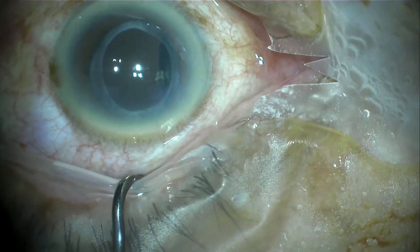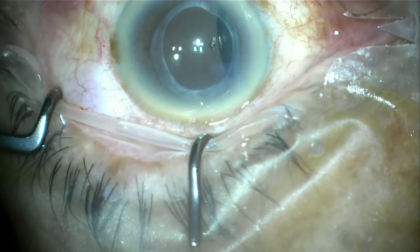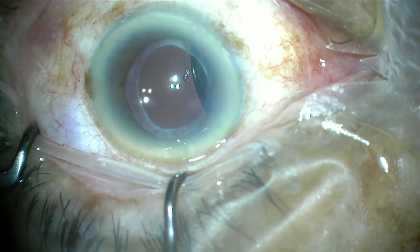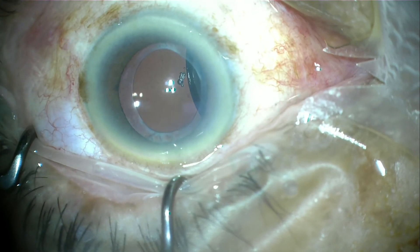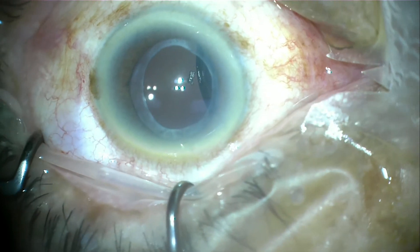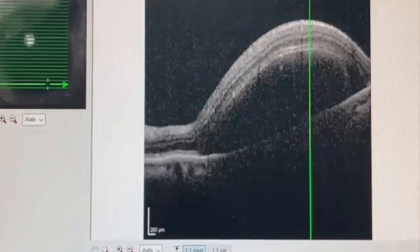If the eyeball is firm or hard, paracentesis is needed. Occasionally we can inject intravitreal tPA or anti-VEGF at the same setting. But always remember to digitally check the eyeball pressure before each injection. The more substance injected into the vitreous, the higher the chances that paracentesis is needed to avoid a sudden rise of pressure.